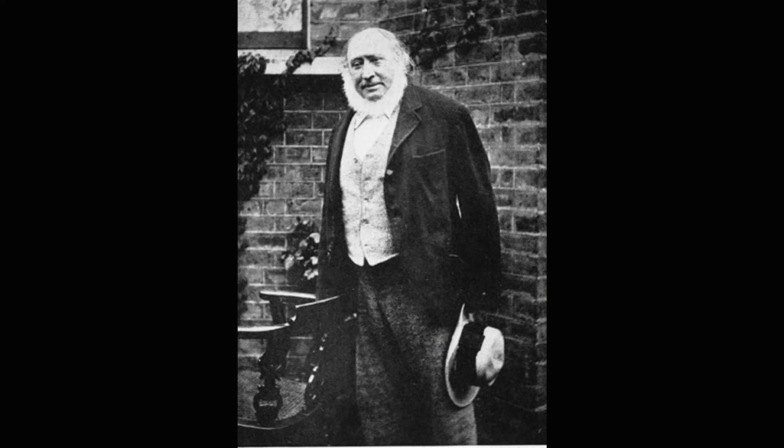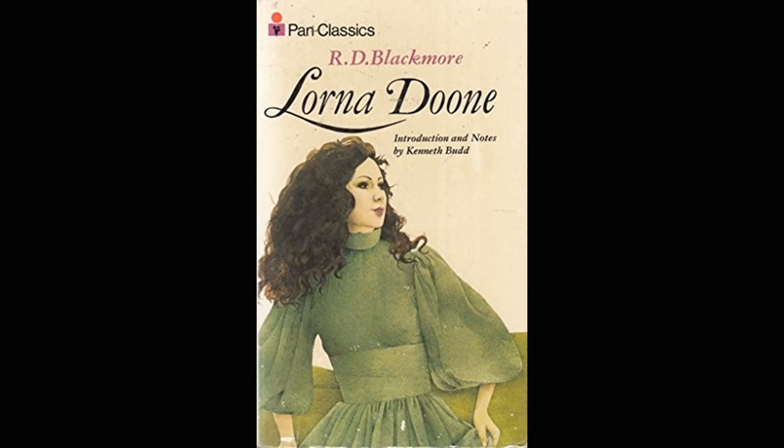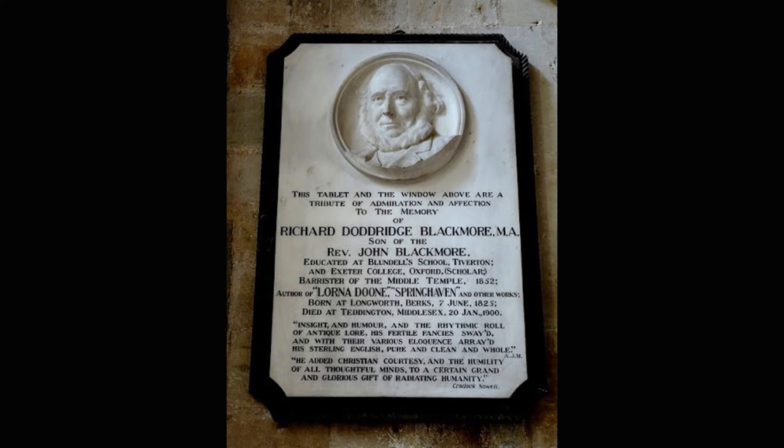Richard Doddridge Blackmore was a very shy man who was, in many ways, a slightly reluctant novelist. He kept producing novels, but most of his other books have sunk from sight. You can occasionally find one in a secondhand bookstore — I did read a couple after falling in love with Lorna Doone, but I was pretty disappointed. They were very average novels. Blackmore was an incredibly keen gardener — actually much more proud of his orchard of fruit trees than of any of his novels. He gardened in the summer and wrote novels in the winter, but he is certainly remembered for that one truly fabulous book.